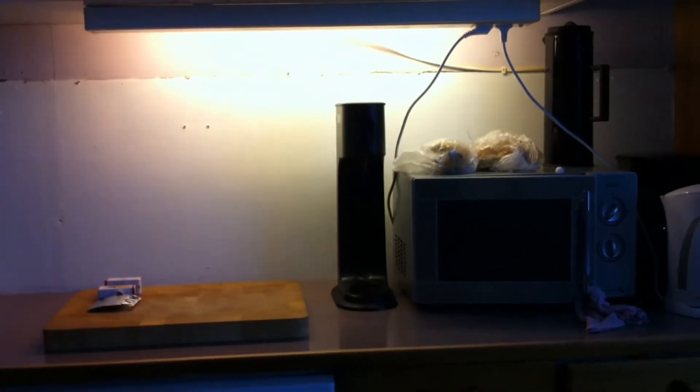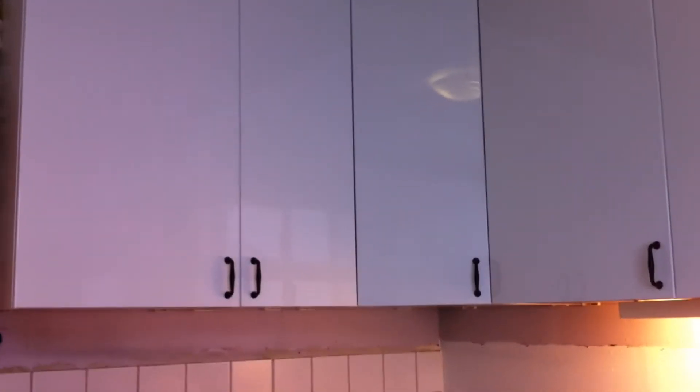I need a ladder to reach the highest part of the cabinets. The kitchen is white high gloss and you can see there is not much space left to the roof. I like my new kitchen very much.